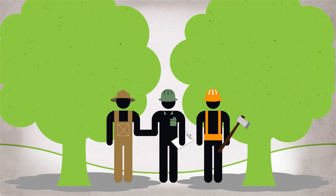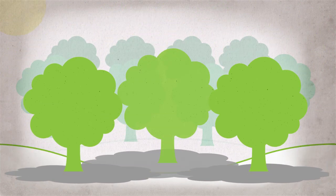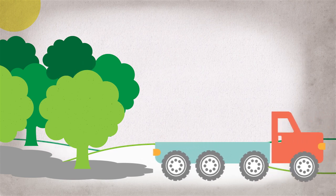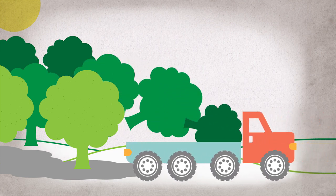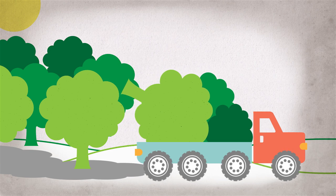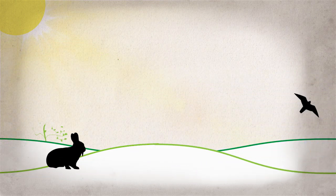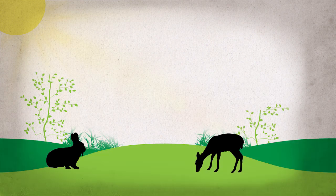The forester gives recommendations for good management, and an agreement is reached between the landowner and the logger to harvest the right trees. When the forest is managed properly, fauna and flora flourish.